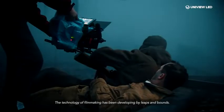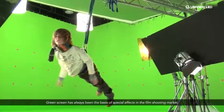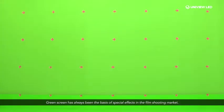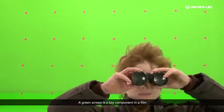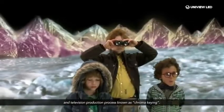In the past 30 years, the technology of filmmaking has been developing by leaps and bounds. Green screen has always been the basis of special effects in the film shooting market. A green screen is a key component in a film and television production process known as chroma key.